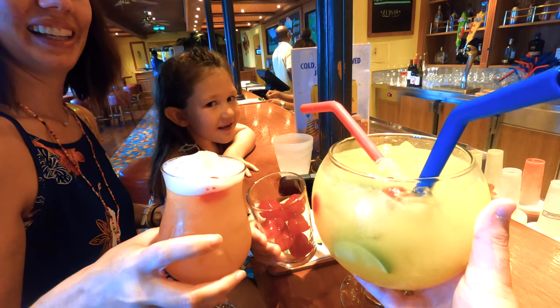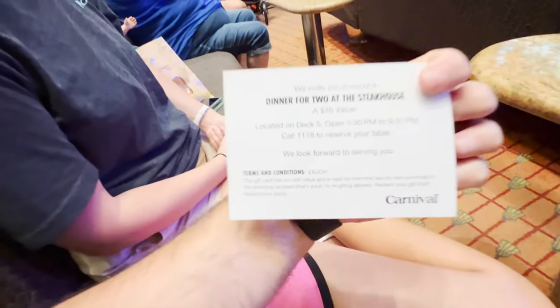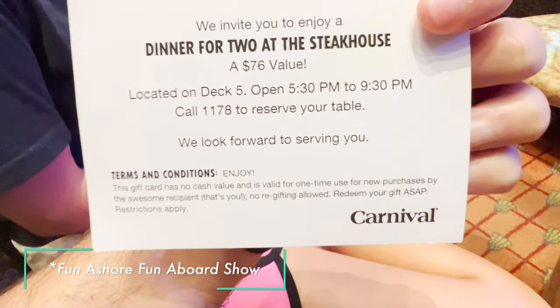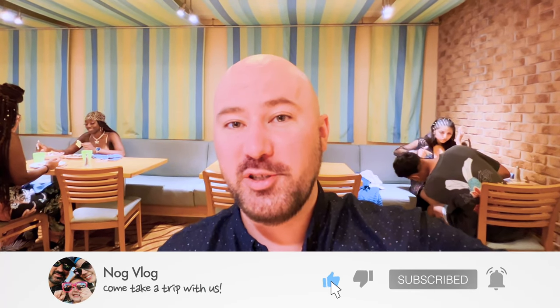We just woke up from a nap on our port day. We had fun at the Red Frog Pub, enjoyed some half-price drinks there, and got drenched by a shower. We won dinner for two at the steakhouse from the welcome aboard show — make sure you check out our welcome aboard show video. Three cruises in a row we've won something at the welcome aboard shows. All you gotta do is go, get a ticket, and you can win. We're going to enjoy the steakhouse for the very first time!